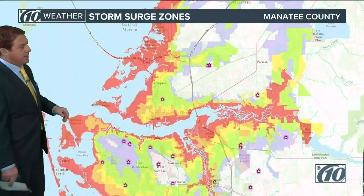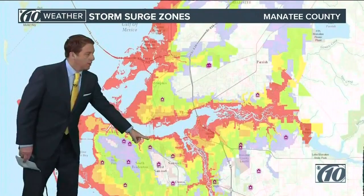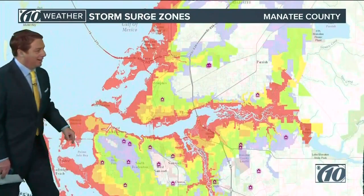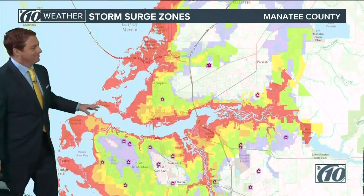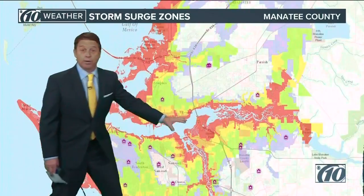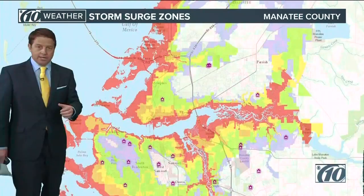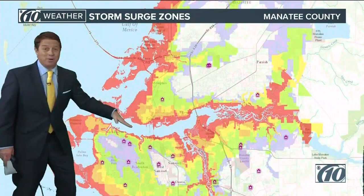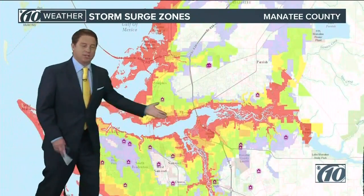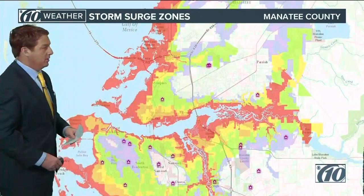Now let's get down towards the southern end — this is the Skyway right here. Coming across the Skyway, coming over into Bradenton right here. That's going to push water up the river, so if you live along the river that's coming up. It'll be brief, but it's a west-to-southwest wind, west-to-northwest wind, and then a westerly — and that just drives it right up the river. That's why you see all of those areas along the rivers.